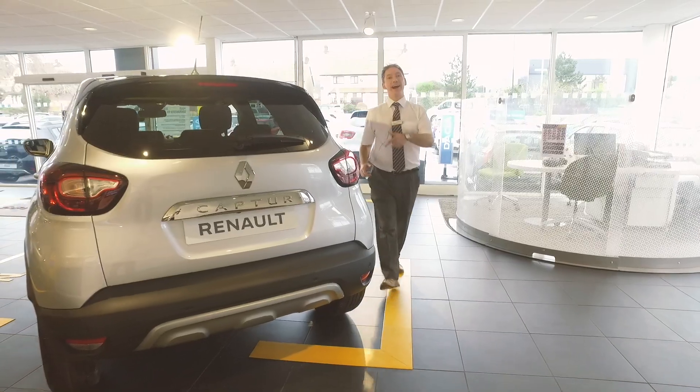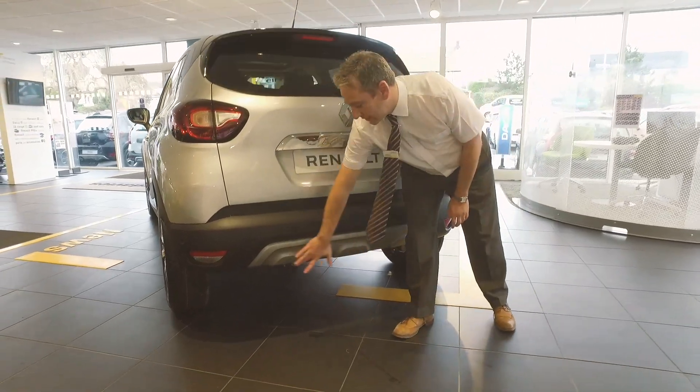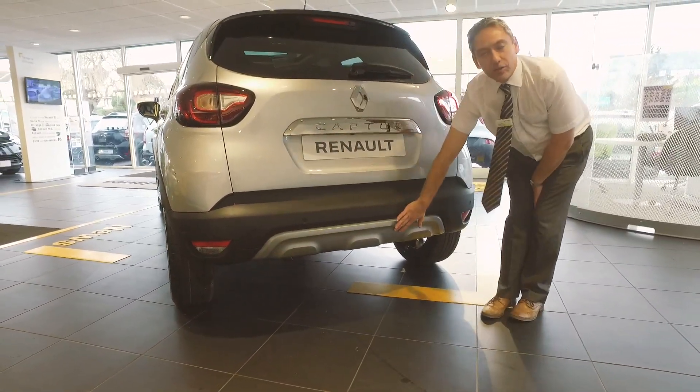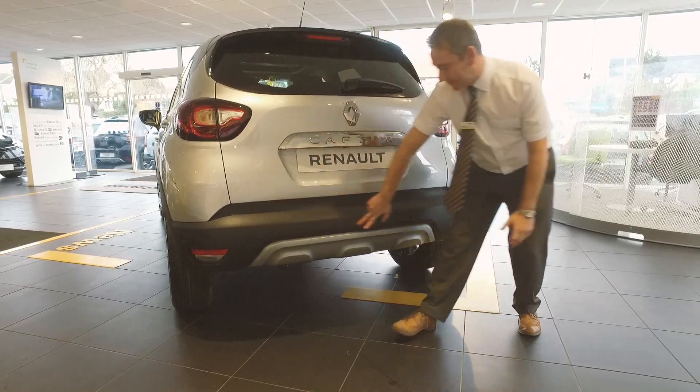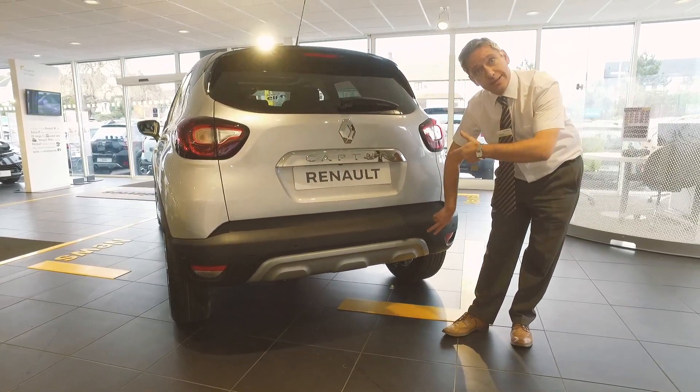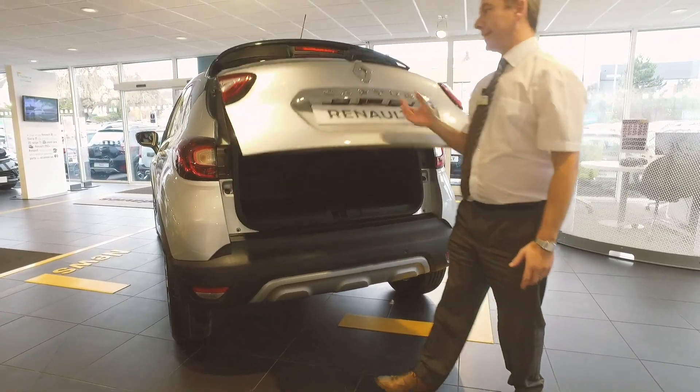Here we are at the rear of the vehicle. The first thing you'll notice is the colour-contrast skid plates on the back bumper. You've also got parking sensors, and as standard on the GT Line, a parking camera as well.